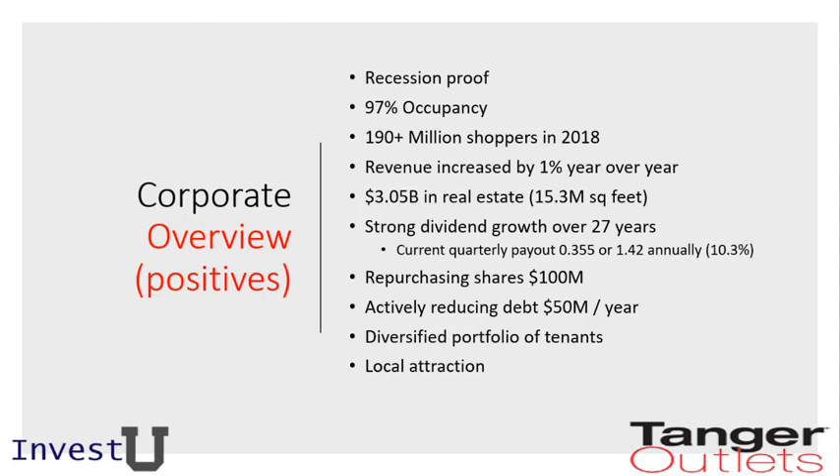Revenue increased by 1% year-over-year. On their books they have 15.3 million square feet of real estate valued at $3.05 billion, and they have a strong dividend growth history over the past 27 years. At $13.42 per share, you would get a dividend of $1.42 annually per share, translating into about 10.3% — a great return that could slightly beat the market. They are actively repurchasing shares, which makes us believe this might be undervalued, and they are actively reducing their debt at a rate of $50 million per year. Tanger outlets can also be considered a local attraction.